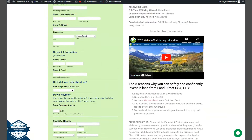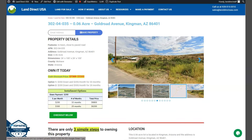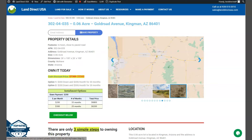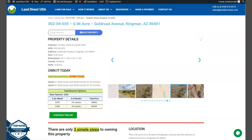If you're interested in this lot, it's available at LandDirectUSA.com with a cash discount price of only $5,500. We offer seller financing with no credit check required. Just fill out the buyer's application form and put in a down payment of only $200 to reserve the lot. For any questions, don't hesitate to call us at 515-3510. Thank you!